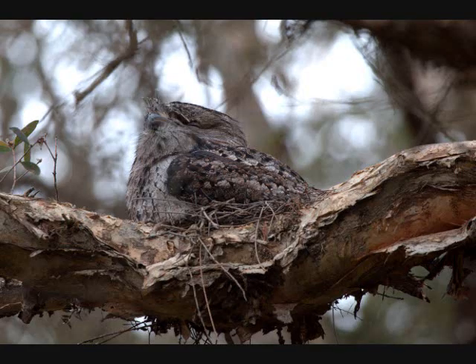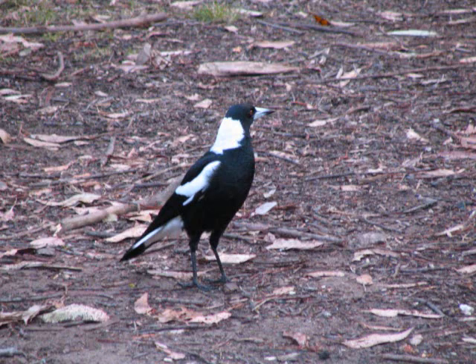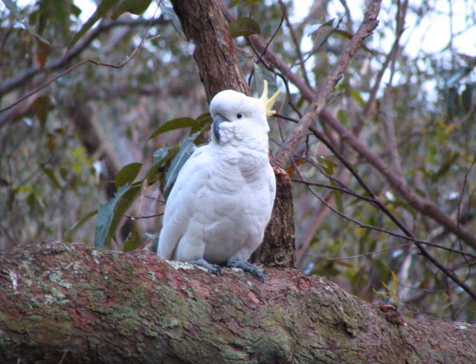This is a tawny frogmouth on its nest. And this is a woolly wagtail. And this is an Australian magpie. This is a sulfur-crested cockatoo.